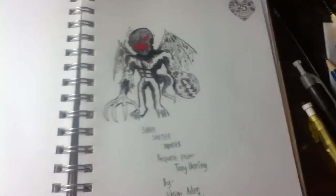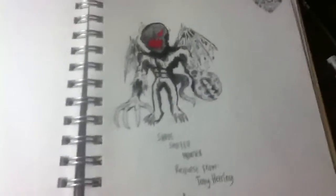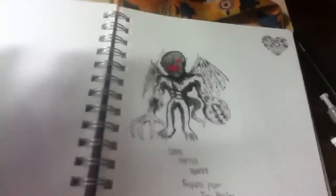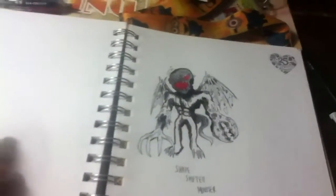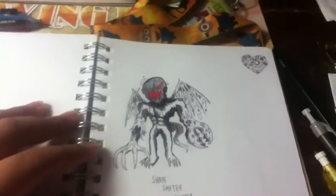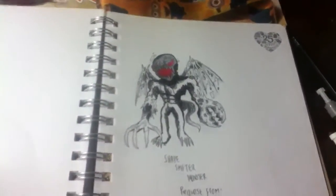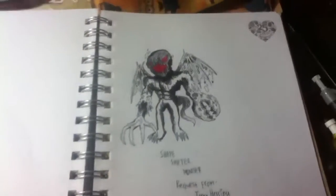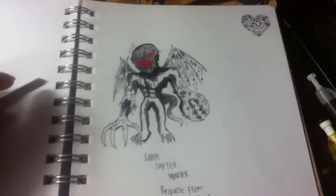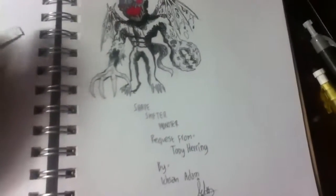Hey guys, just a quick update on this drawing. I'm so sorry if this took very long. There's a lot of story behind this drawing — I've been drawing quite a lot of this guy. This one was very hard to do; this is the first time I've done a shapeshifter monster.